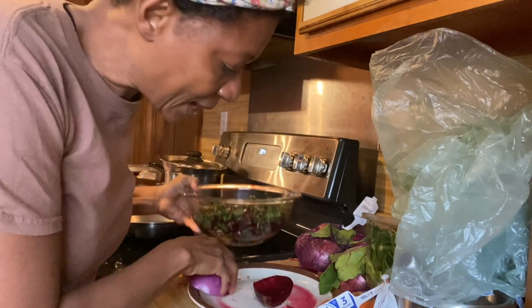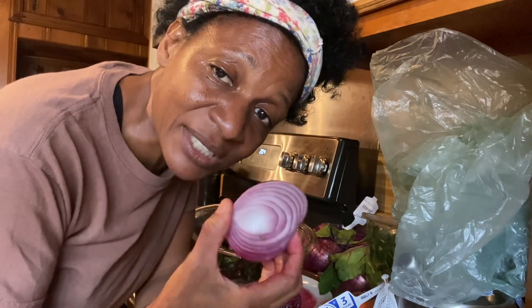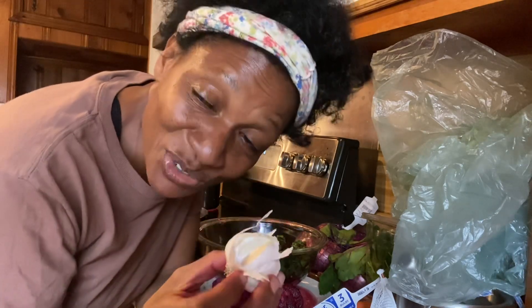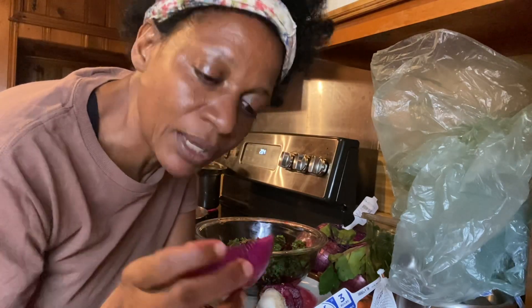I also like to add raw onion because raw onion is very good for the blood vessels. It keeps the walls of the blood vessels nice and elastic. And I also add some minced raw garlic. Garlic is a natural anti-infective, a natural antibacterial. It has tons of vitamin C — so does onion.